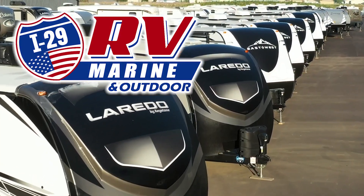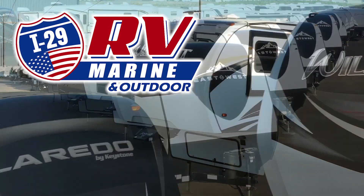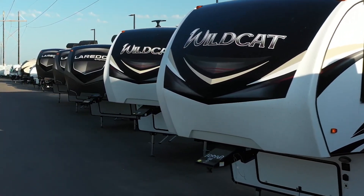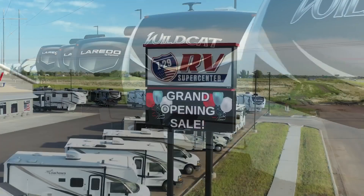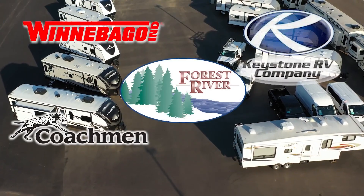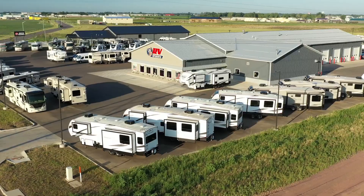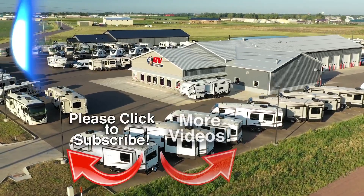Then you owe it to yourself to make the drive to I-29 RV Marine and Outdoor in Sioux Falls. Covering four states, I-29 RV Marine and Outdoor carries the best brands made by Winnebago, Forest River, Coachman, Keystone, KZ, and Crossroads, and more.